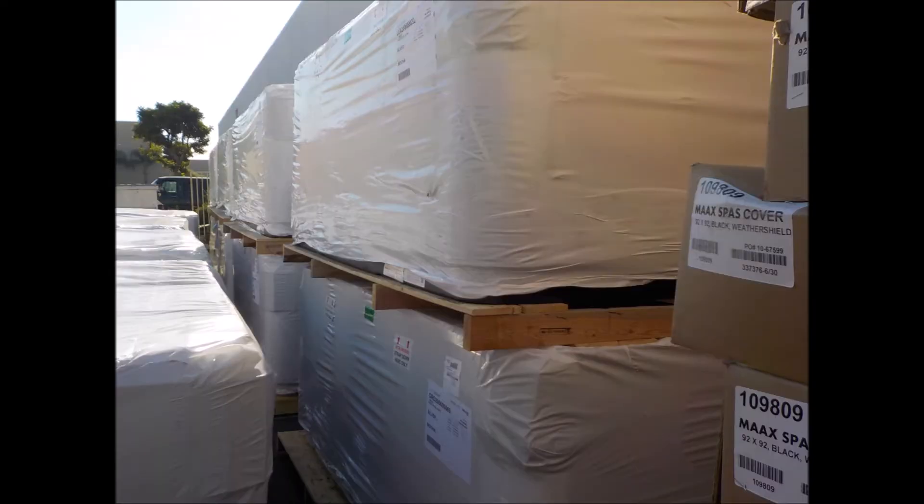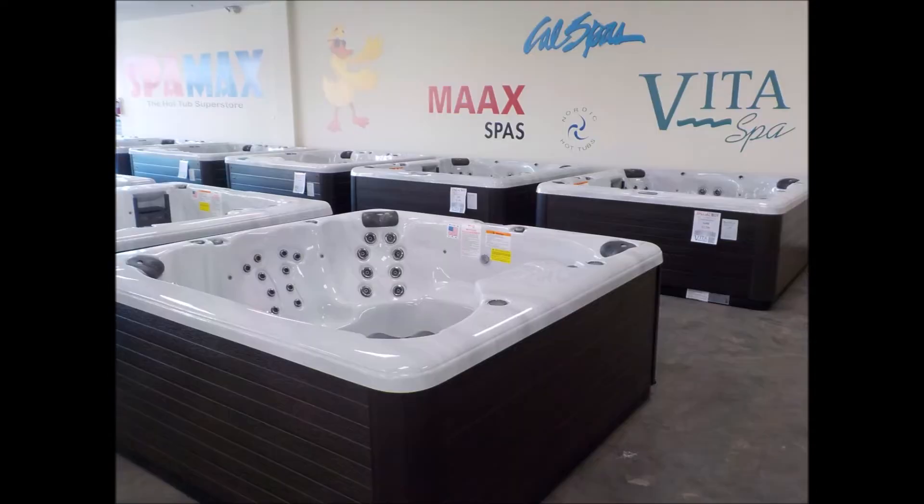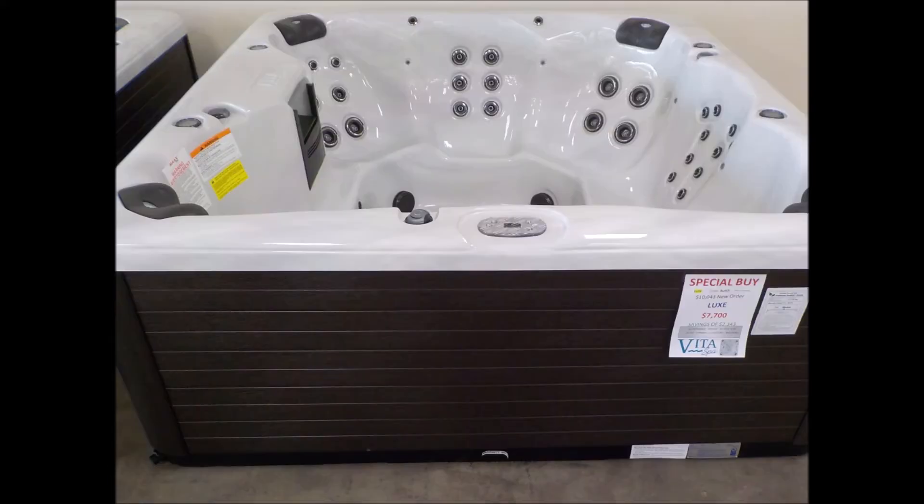They all have brand new black spa covers — all brand new 2020 model Vita Spas. Take a closer look: there they are in the showroom, completely unwrapped, ready for your viewing. Come in and select one. There are four different models, 15 total available today, all in silver marble.